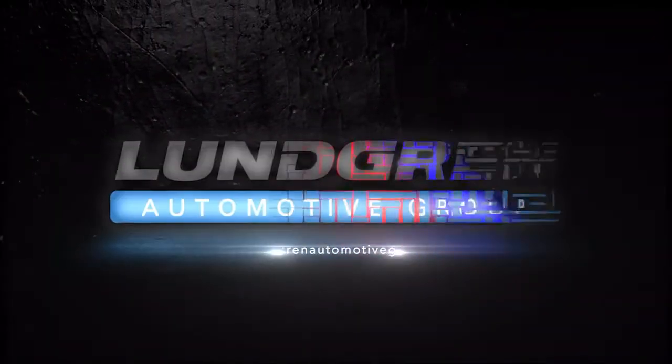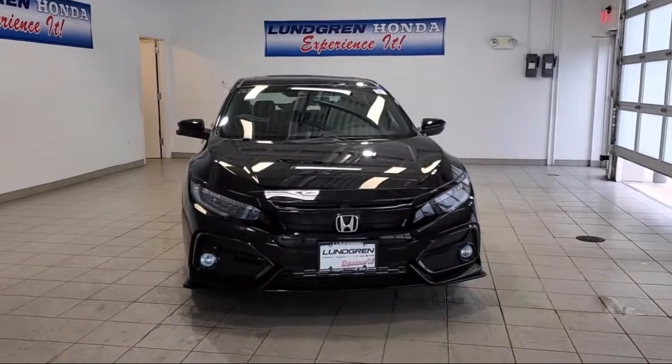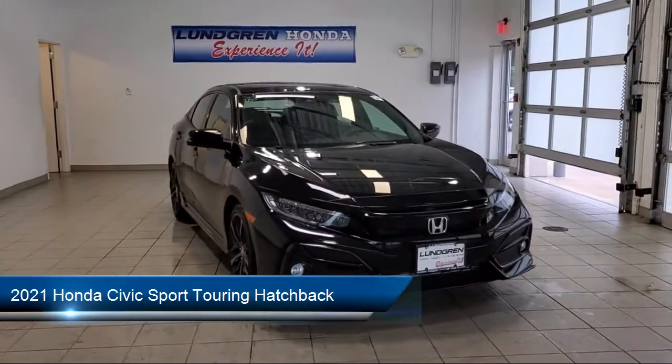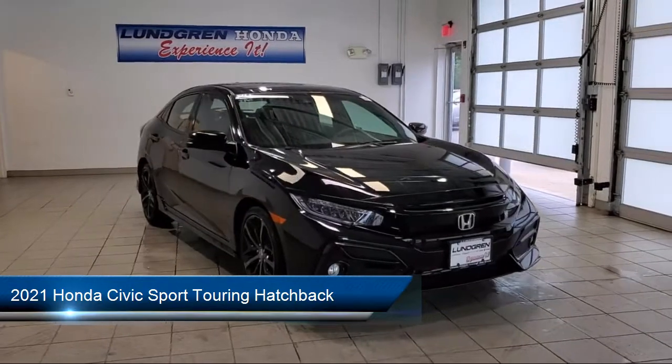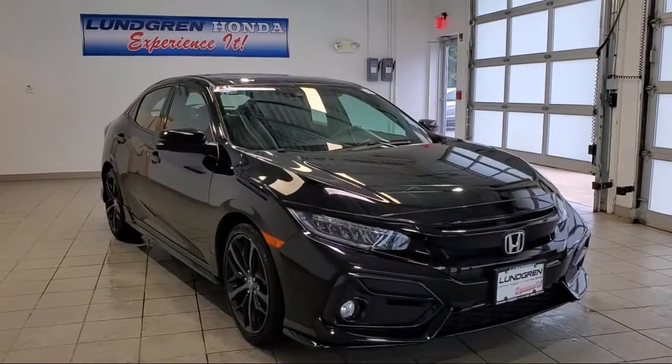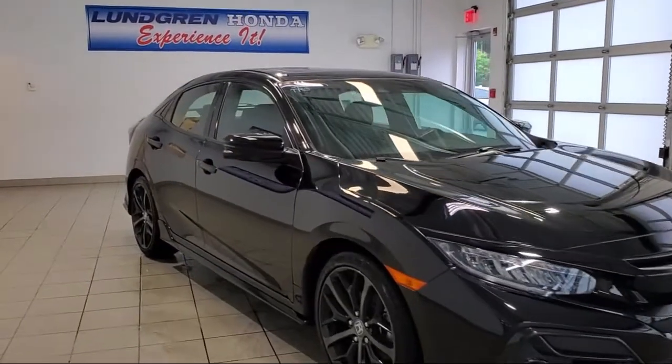Welcome to Lundgren Honda of Auburn, and here's a look at one of our new Hondas from our grade selection. It comes equipped with Apple CarPlay and Android Auto, Auto High Beam Headlamp Control, Rain Sensitive Windshield Wipers, Heated Door Mirrors, and Sirius XM Satellite Radio.